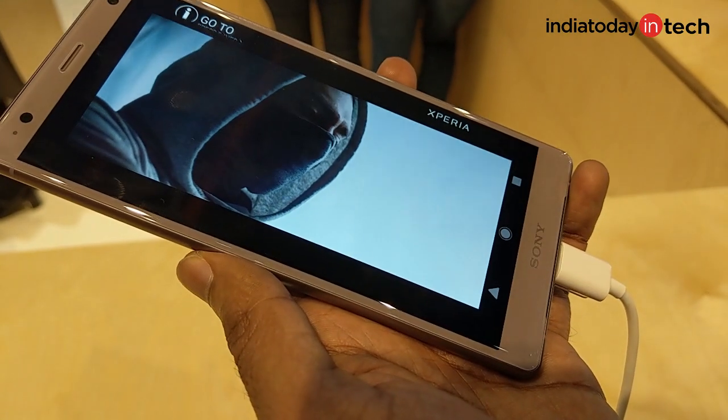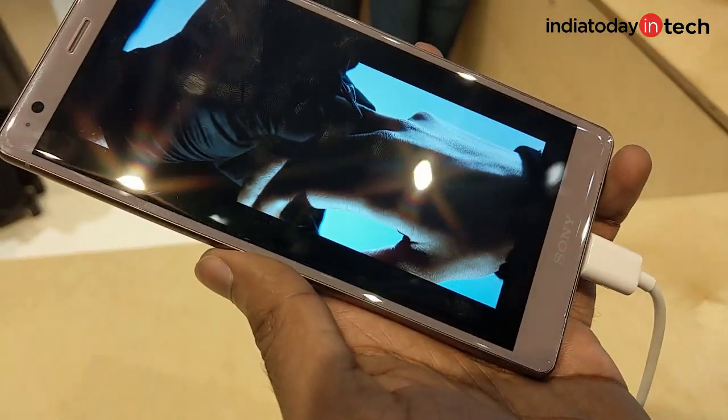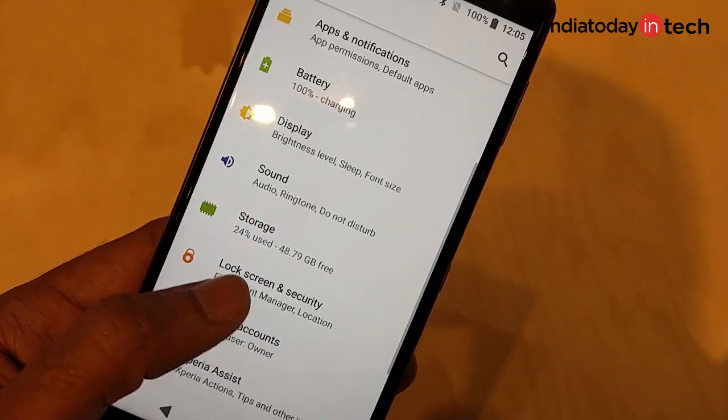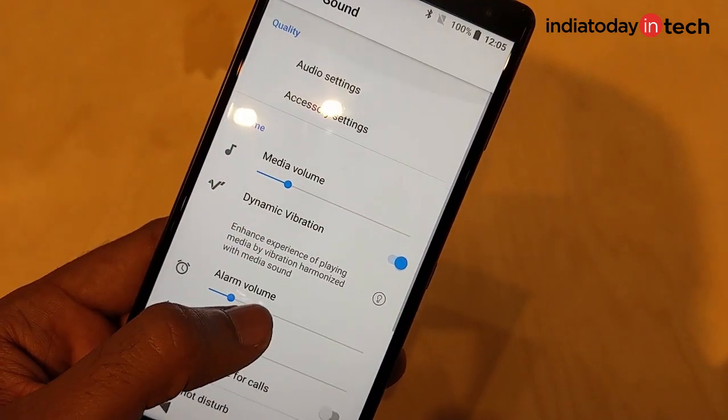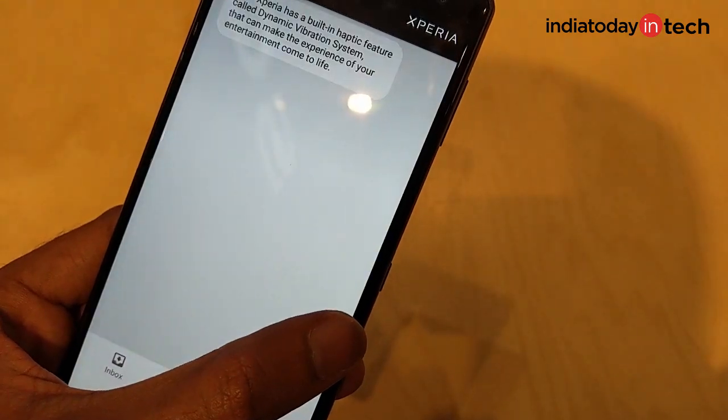It's good to see that Sony is doing something different. Sony is essentially marketing these two phones as entertainment devices. There is the built-in vibration system and the front dual speakers with S-Force sound. Coupled with the Full HD HDR screens, Sony wants to give you a Bravia TV-like experience on your smartphone.